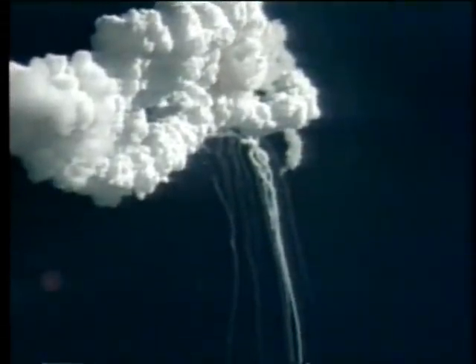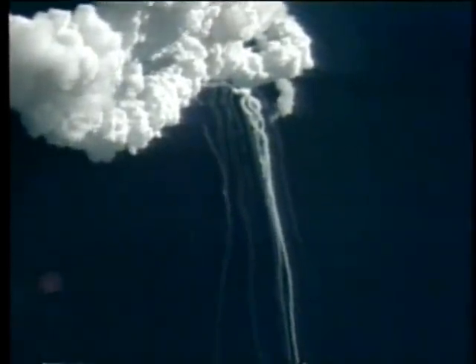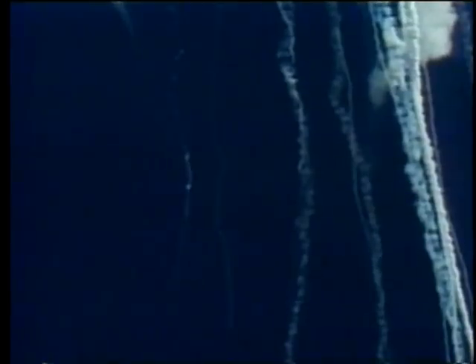Flight controllers here looking very carefully at the situation. Obviously a major malfunction. We have no downlink. We have a report from the flight dynamics officer that the vehicle has exploded. Flight director confirms that. We are looking at checking with the recovery forces to see what can be done at this point.